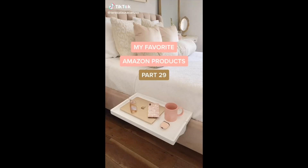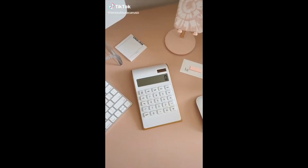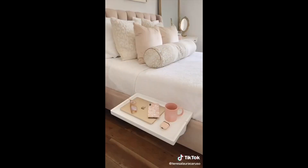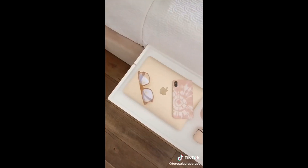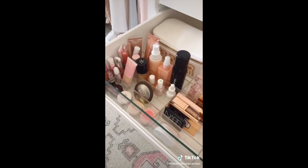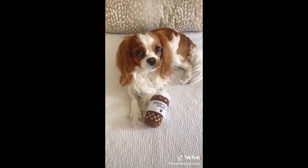Amazon Favorites Part 29: This white and gold calculator, these gold hooks for storing purses, hats, clothes, and other accessories, this shelf table that attaches to the side of your bed — it's perfect for small spaces — and these dividers for organizing your drawers.